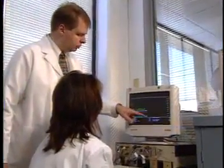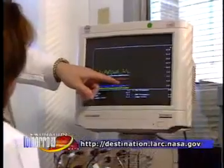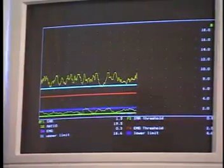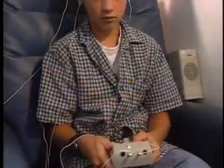Biofeedback is a treatment technique that teaches patients to train and control normally involuntary body functions, like brainwaves, by using displays of signals from their own bodies. With the aid of a biofeedback machine, patients with ADHD can learn to train the brainwaves that are associated with focusing.